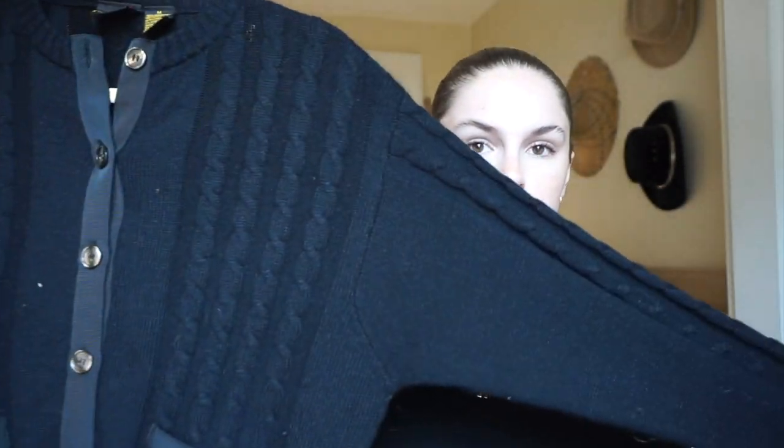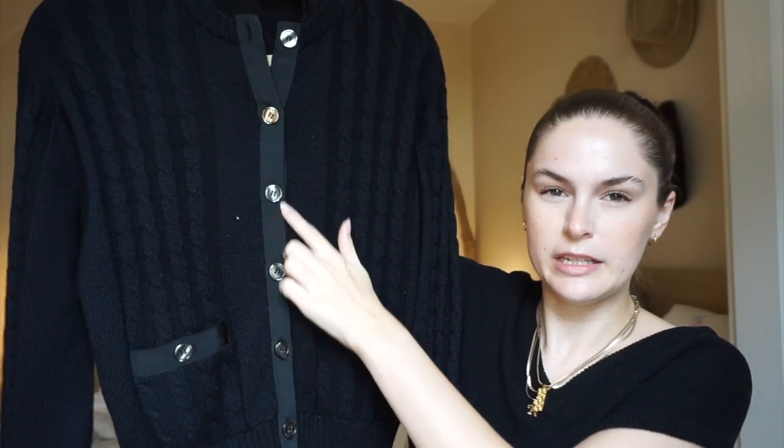This next item is another vintage Liz Sport — it's a lamb's wool and acrylic cardigan. It's really cute and even though it's vintage there's no damage to it at all — even the ribbon detail looks perfect. It's super preppy, kind of reminds me of something from Chanel especially with these pockets. It looks really good with jeans and trousers and literally everything — you just can't go wrong with a cute little cardigan like this.